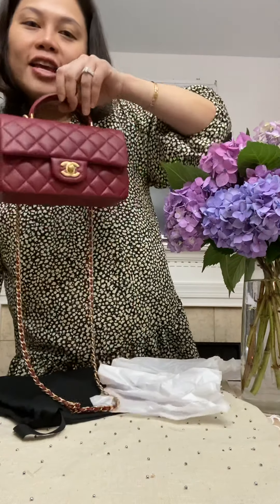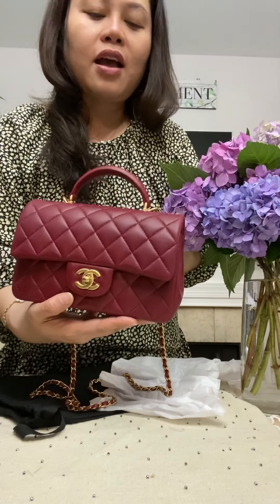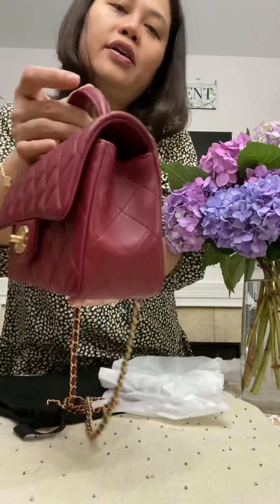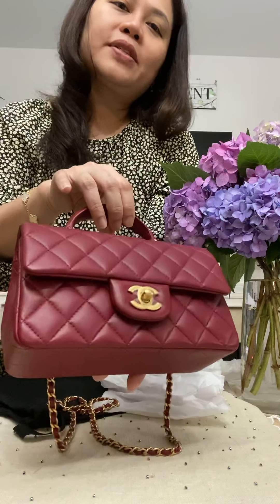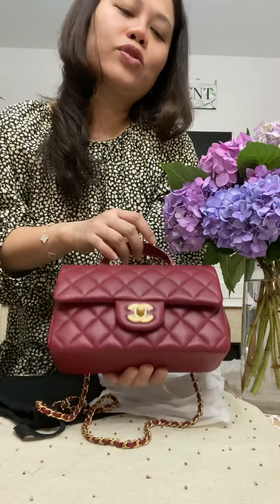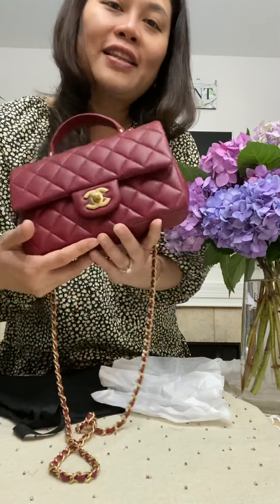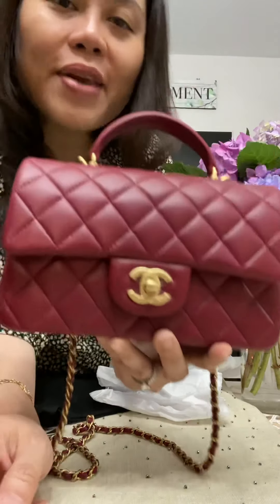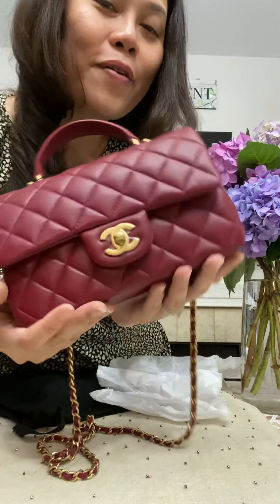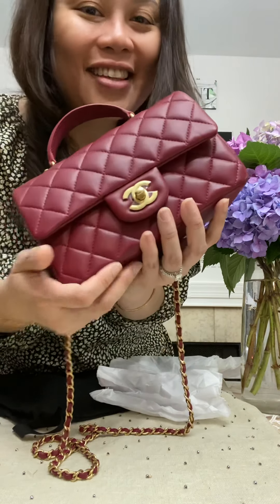Thank you so much for letting me show you my new bag from the boutique - a beautiful lambskin mini in burgundy color with gold hardware. Please comment below, subscribe to my channel, and let's keep connected. Thank you!